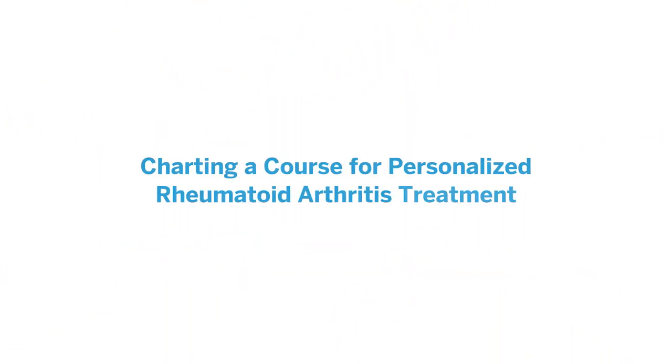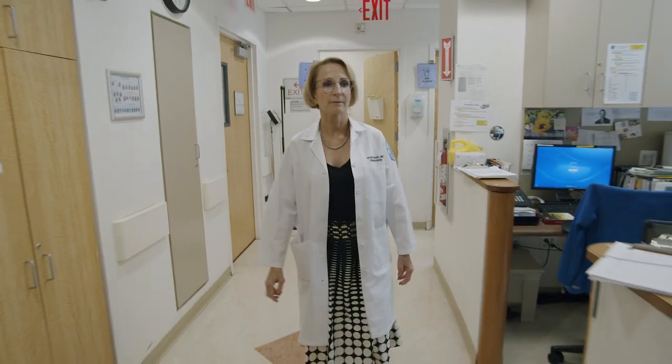I'm a rheumatologist at HSS and my interest for many, many years has been rheumatoid arthritis, and in particular early rheumatoid arthritis. That's because I think the earlier we diagnose it, identify it, and treat it, the better people do.